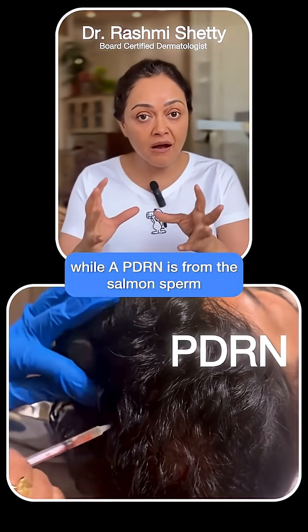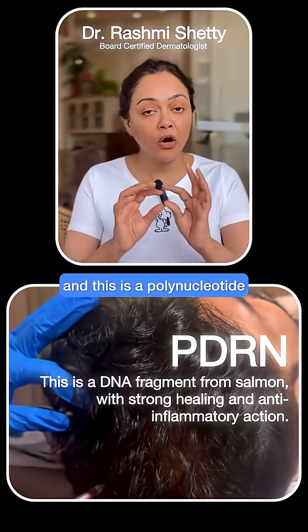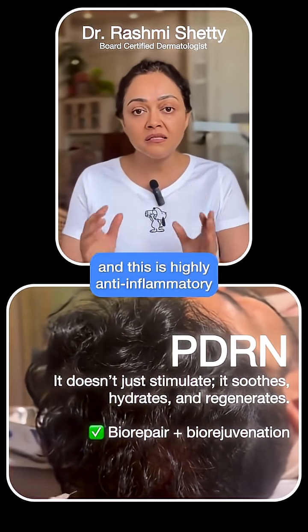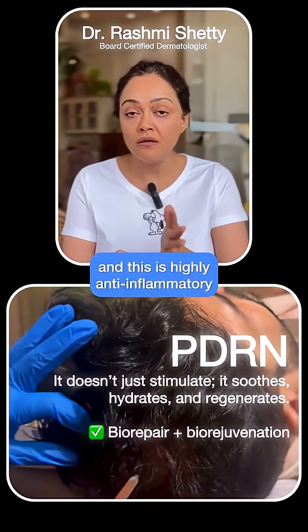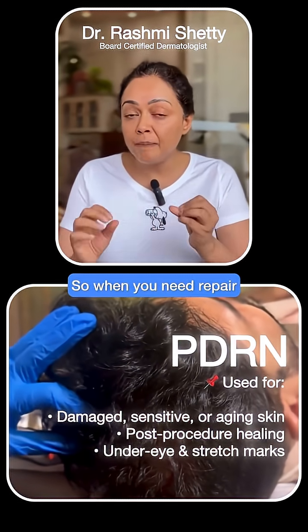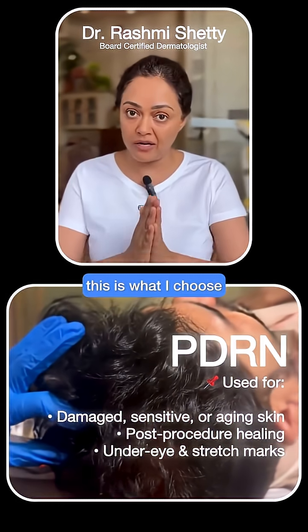PDRN is from the salmon sperm and this is a polynucleotide — meaning the DNA bits — and this is highly anti-inflammatory, wound healing, and reparative. So when you need repair or calming down of the scalp or the skin, this is what I choose.